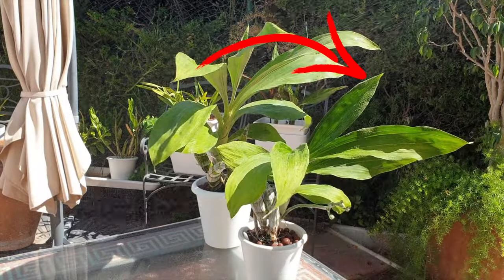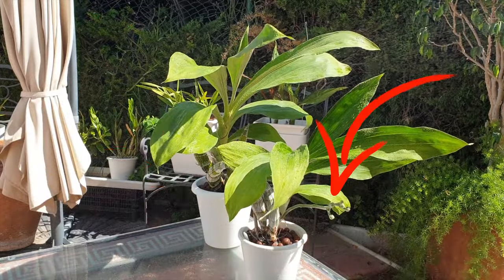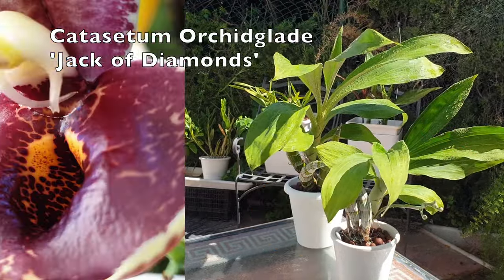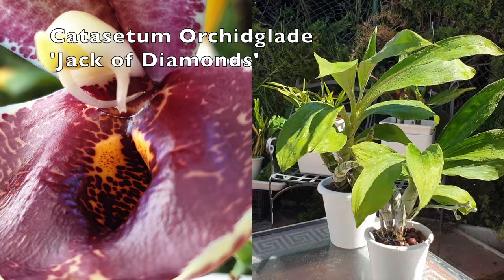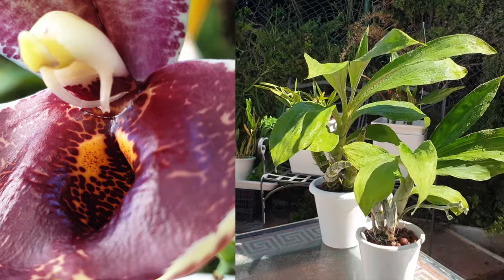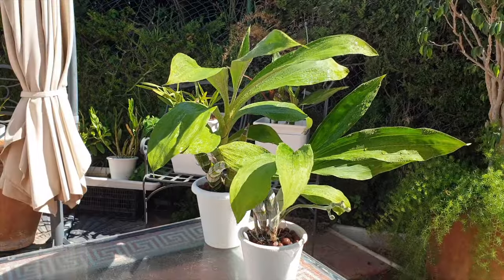High light and low moisture tend to induce production of female flowers, while low light and high humidity produce male flowers. That is what some articles on the internet claim. Well, if there is one golden rule in the orchid hobby that we can all agree on, it would be: there is no golden rule in the orchid hobby.